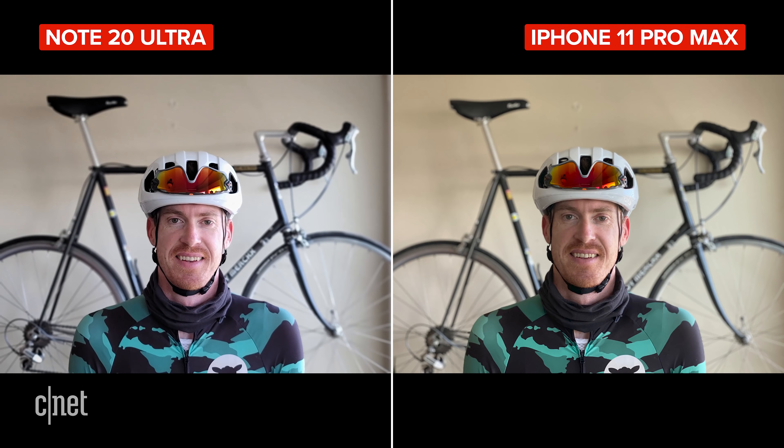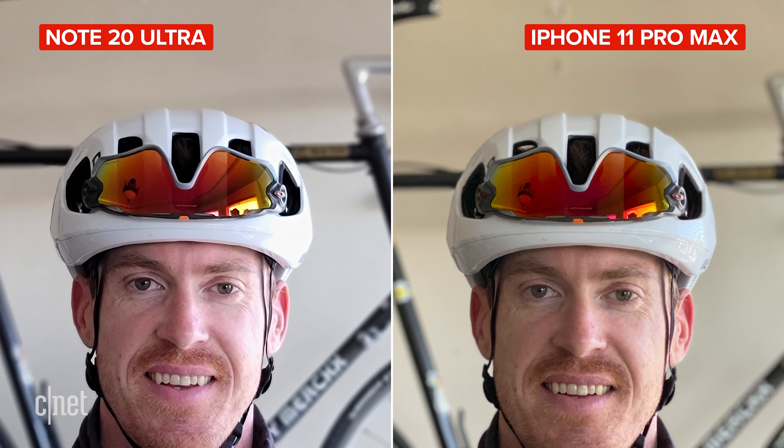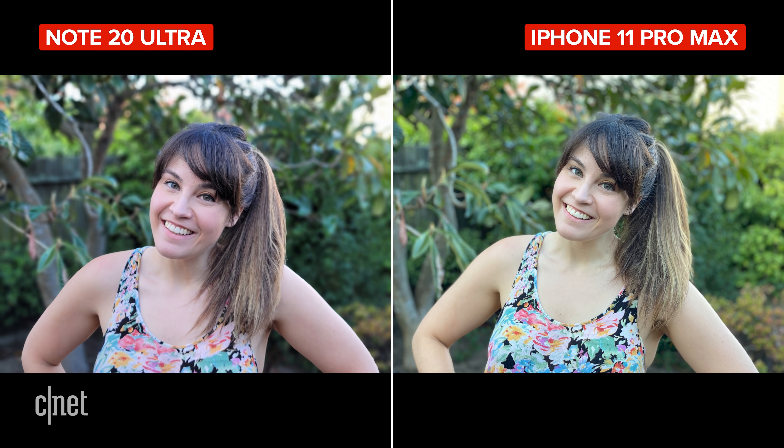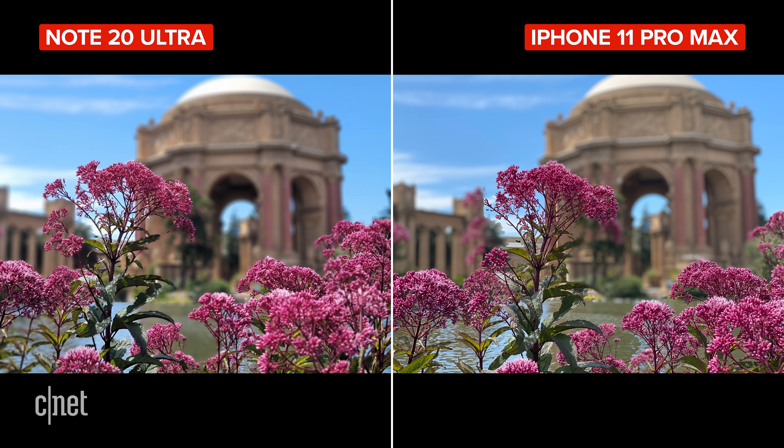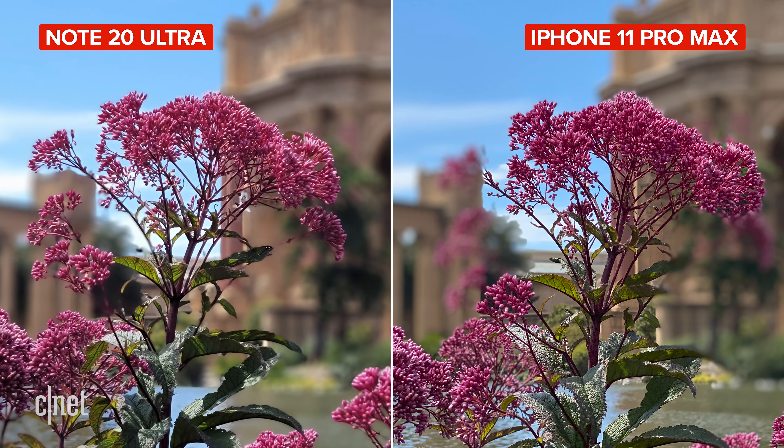Live focus on the Note and portrait mode on the iPhone blur the background behind your subject. Edge detection is good on both. This one was a pretty easy separation, but the white balance is super different — the iPhone quite warm and the Note more cool. With a more tricky background, the Note is a little more precise with fine details like hair, but with this outdoor light I look a little bit too pink on the Note, and I'm quite soft compared to the shot on the iPhone. The Note does slightly better with edge detection for non-human subjects like flowers — the iPhone does blow out some of the branches on the left-hand side, but the areas it does get right are sharper.